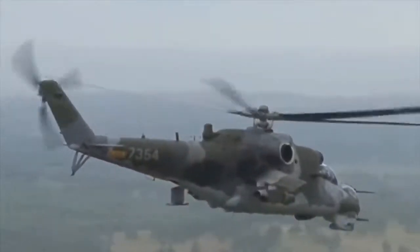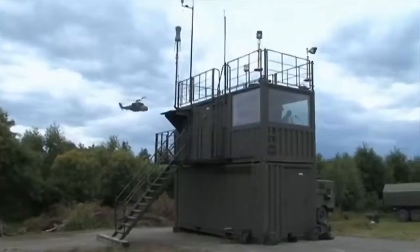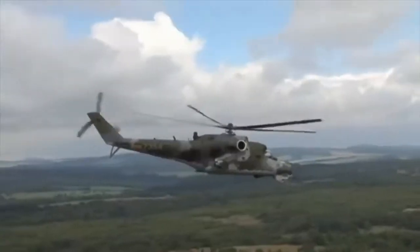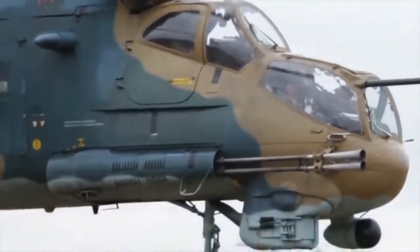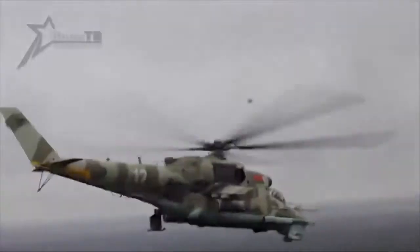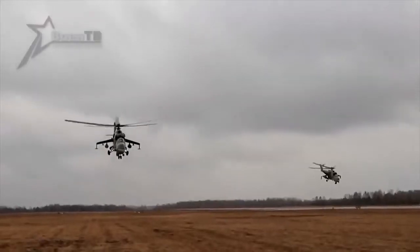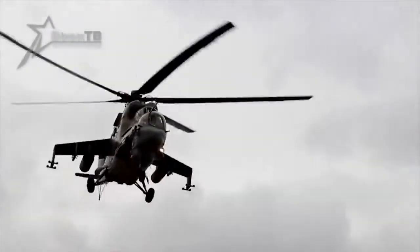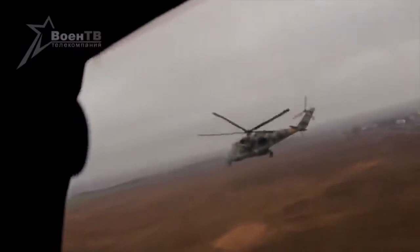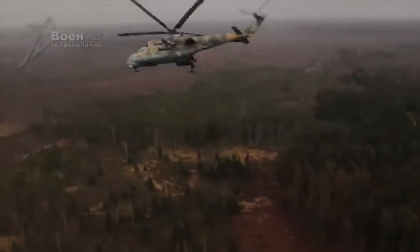MI-24. The MI-24 is an attack helicopter of Soviet origin, developed in the late 1960s to provide Soviet forces with capabilities similar to that of the US AH-1 Cobra. Most MI-24 feature a 12.7mm Yak-B minigun in a chin turret, while some have a powerful 2-barrel 30mm GSH-30K autocannon along the right side of the cockpit. Inner pylons carry unguided rockets such as the 57mm S5 and 80mm S8, gun pods such as the UPK-23, and freefall bombs. Outer pylons are fitted with guided anti-tank missiles such as the AT-2 on early models and the AT-6 and AT-9 on later models.